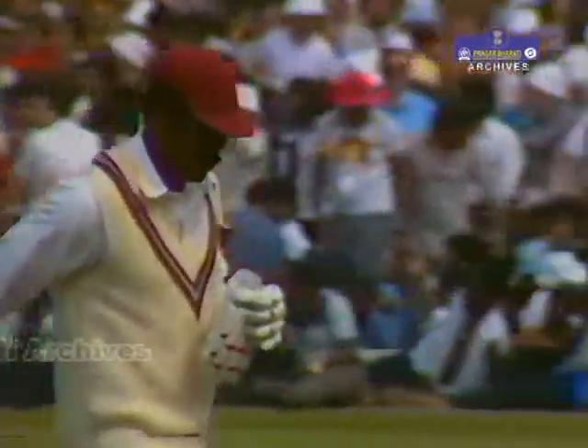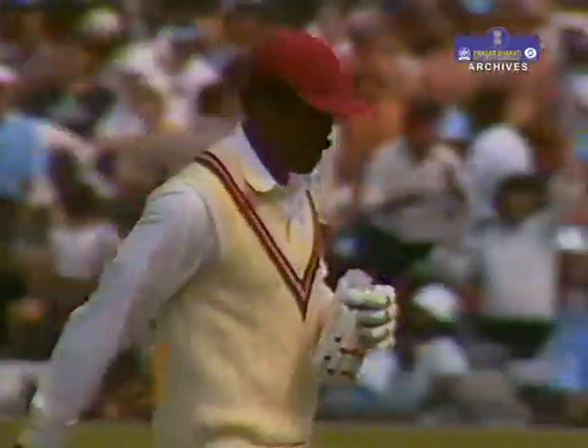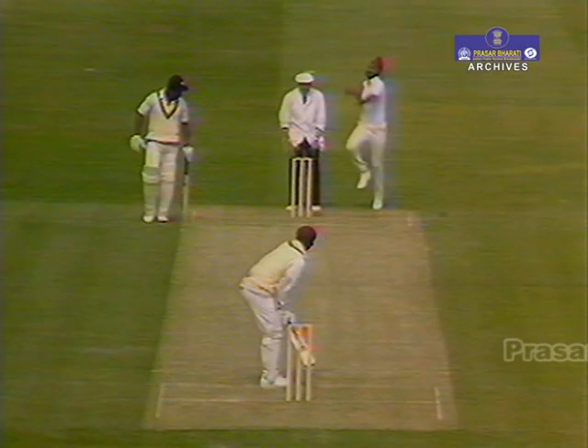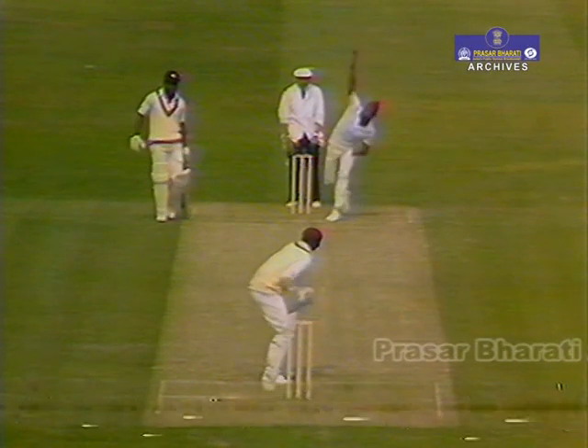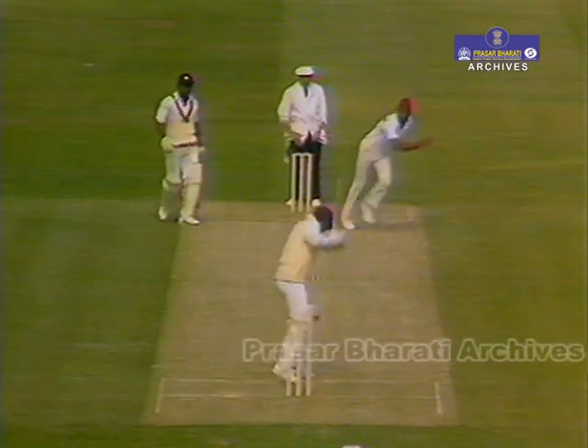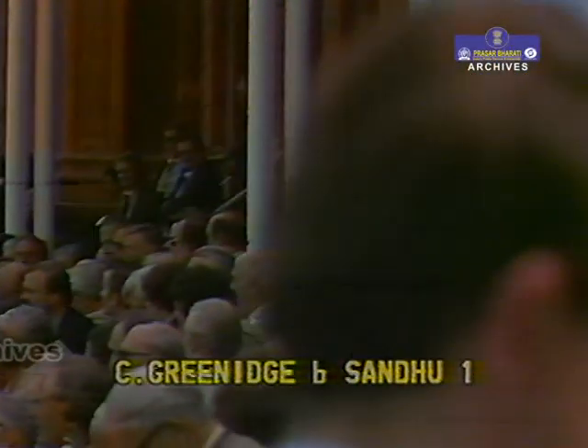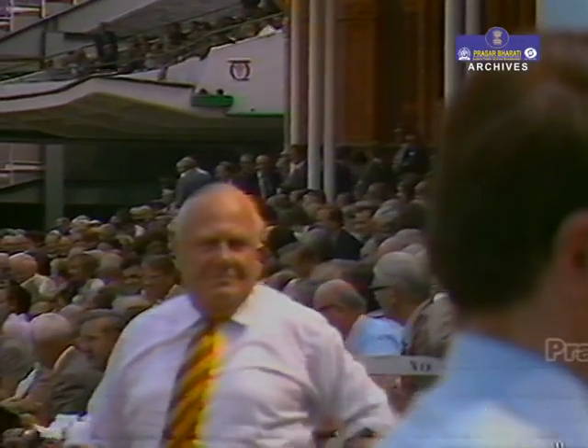A very unusual lapse from a man of Gordon Greenwich's experience. This one looked as though it was going down the hill and cut back up quite sharply. At least if you're going to let it go, you've got to get your pads over in the way — you've got some chance of getting away with it when it hits you on the pad.